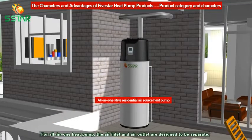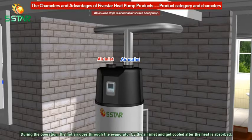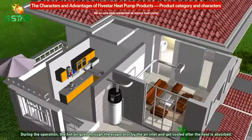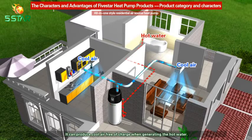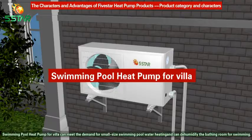The All-in-One Style Residential Air Source Heat Pump and Swimming Pool Heat Pump for Villa are CFC-free for the export market. For the all-in-one heat pump, the air inlet and air outlet are designed to be separate. During operation, hot air flows through the evaporator via the air inlet, gets cooled after heat is absorbed, and the cold air can be sent to places that need cooling, such as the kitchen or living room — producing cool air free of charge while generating hot water.